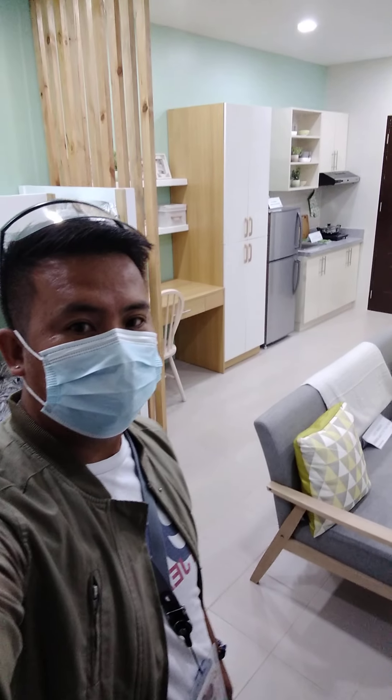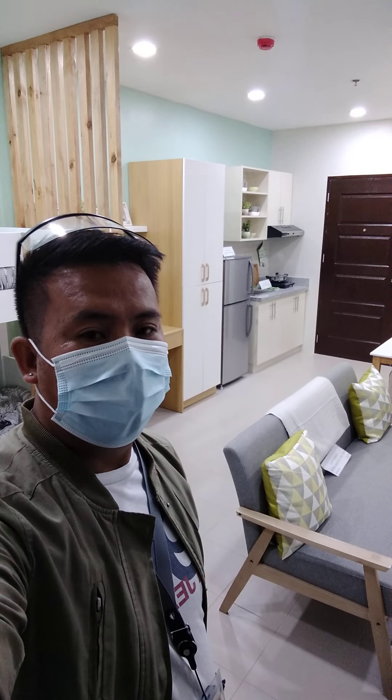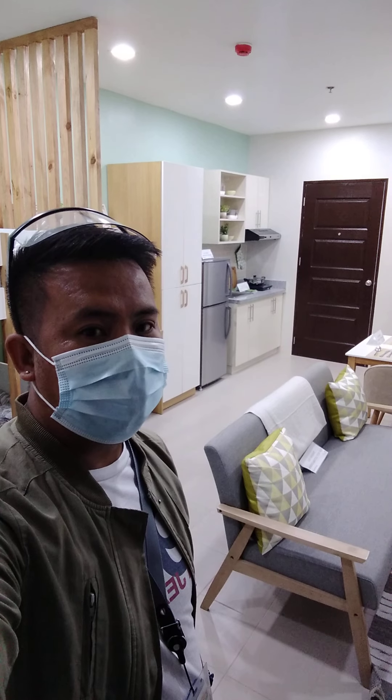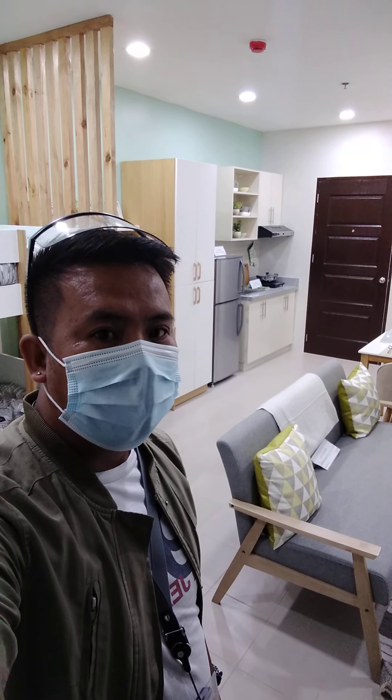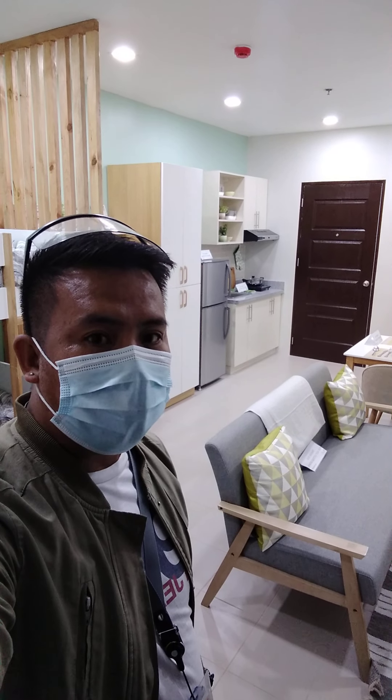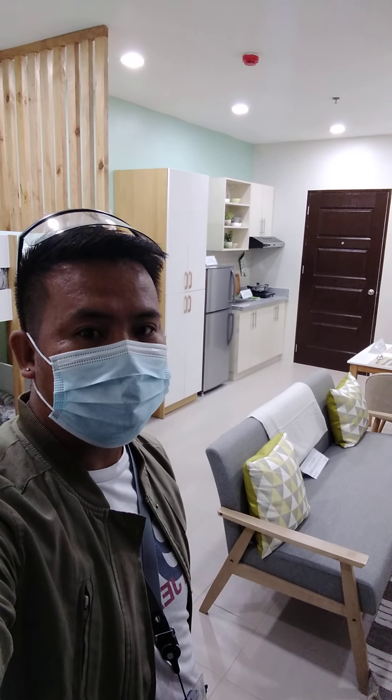Hello, good morning! Right now we are here at Pomera Condominium showroom, located at MC Township Square, Lapulapu, Pusibu City.